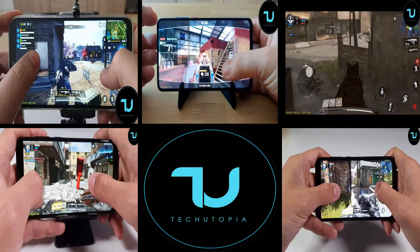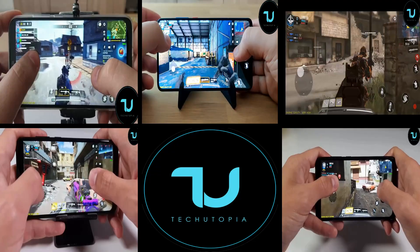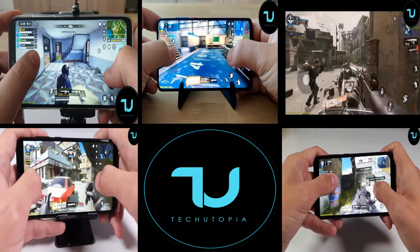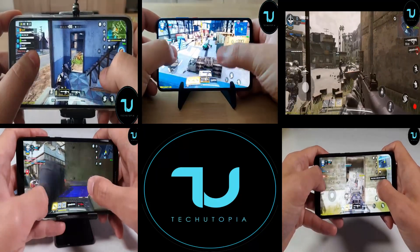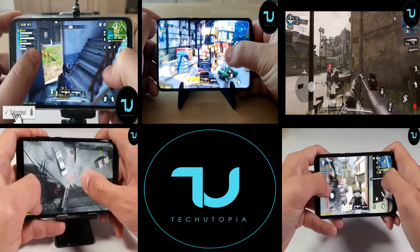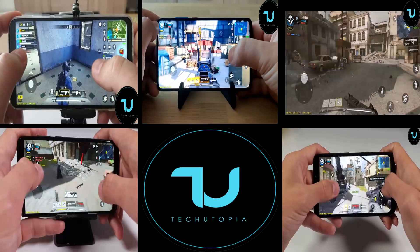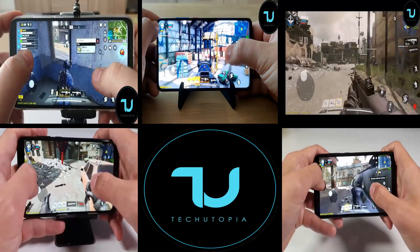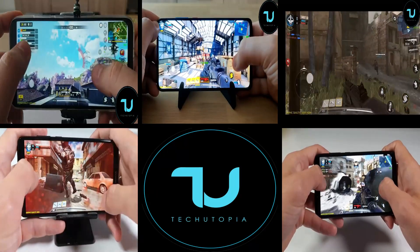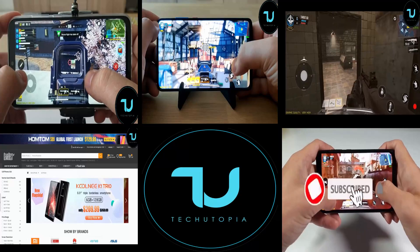Finally, the champion — the Redmi Note 7 Pro from late 2018/early 2019 — with the Snapdragon 675, 6GB of RAM, and 128GB of storage, available for around 230 dollars on Banggood. You likely already know this device, but it had to be on this list. The Redmi Note 7 Pro is still a great buy.